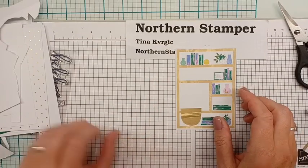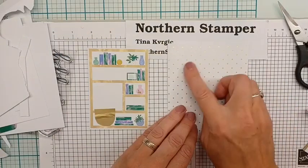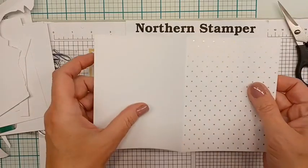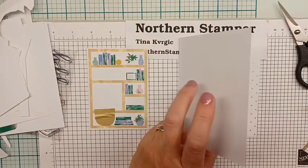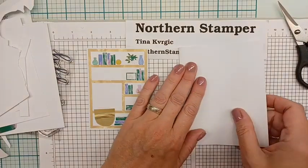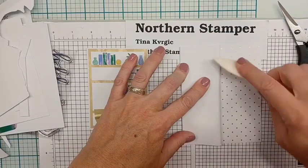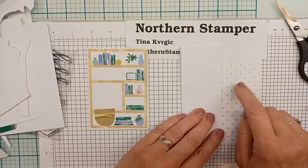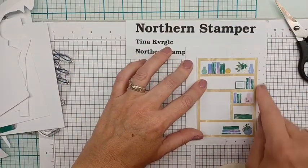Now let's prepare the card base. Normally this is the front of the card, but I'm going to flip it to the inside so the gold dots are on the inside. I open it up, fold it over, and then fold it back on itself to make a Z-fold. I like this as the background — when I place the bookcase on top with the gold dots all the way around, it's going to look really cool.